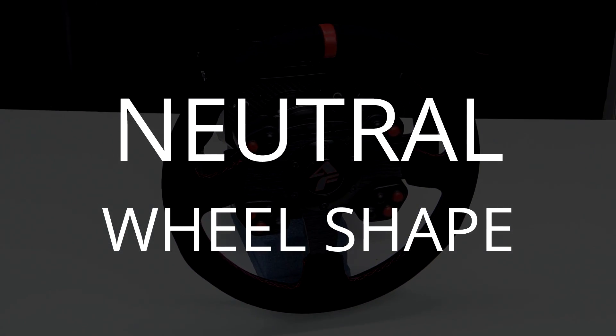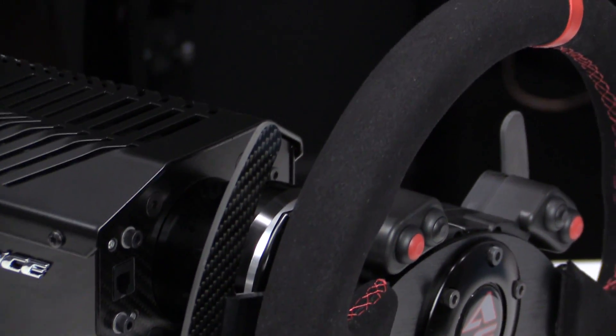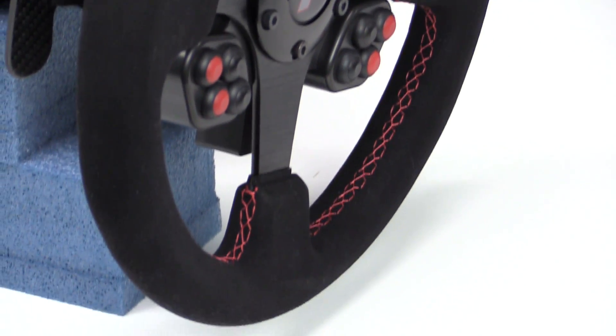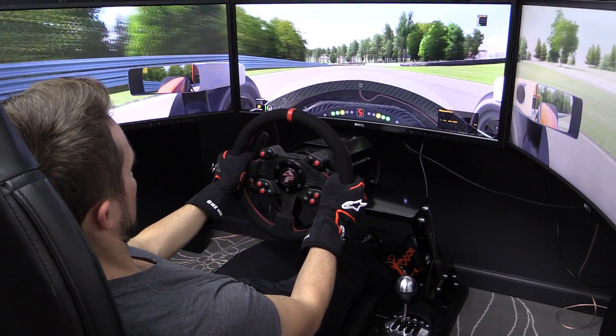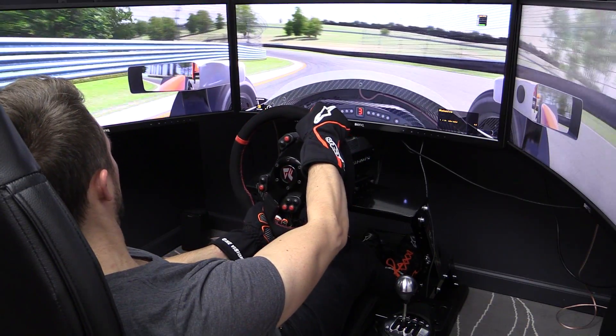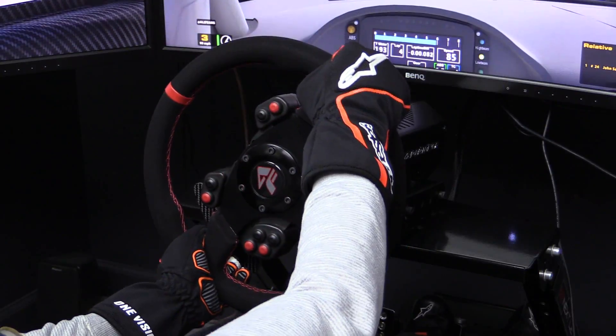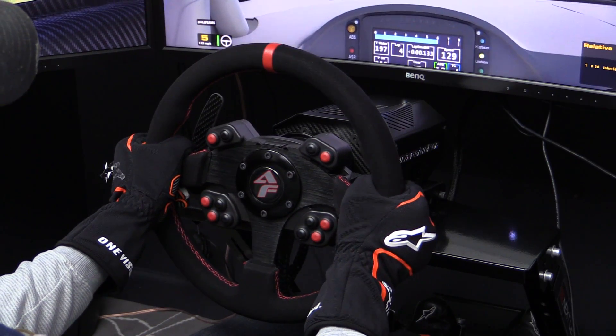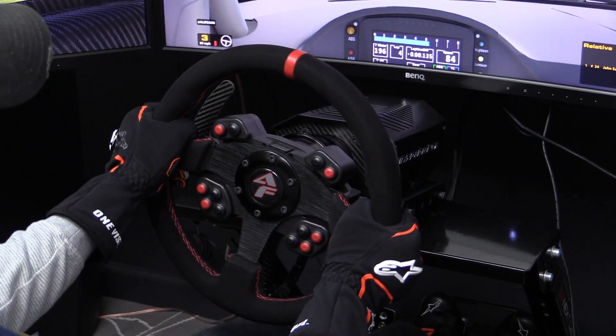Our first neutral attribute of the AccuForce Pro V2 is the wheel shape — a highly preferential point. While the round 32 centimeter wheel is nice with zero complaints on materials or build quality, I would personally prefer a 28 or 30 centimeter formula rim. Most of the cars I drive use a formula rim, and they don't block dashboard telemetry like the round wheel does. That said, the round 32 centimeter wheel is the safer choice because it works with all cars. It would be nice to see a formula option offered from SimExperience in the future.